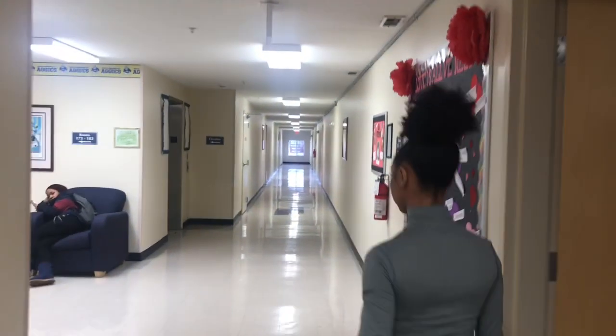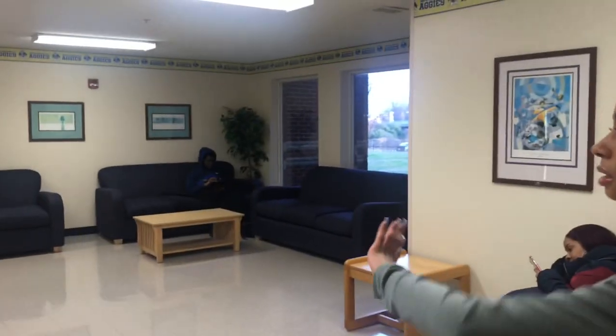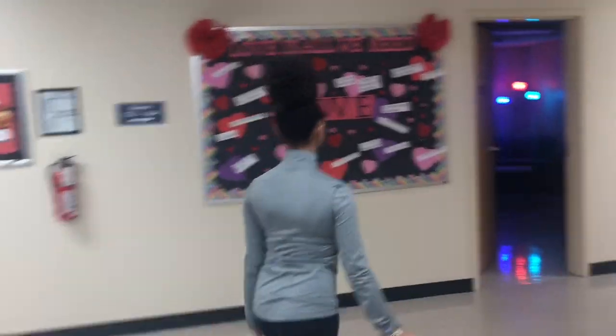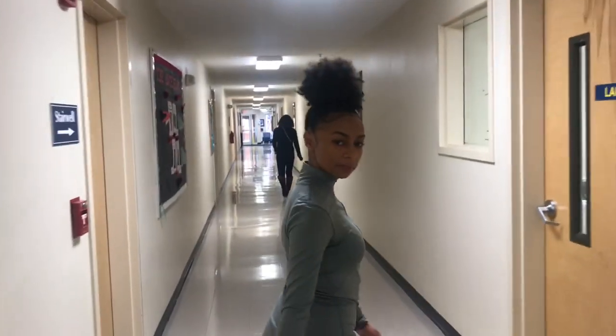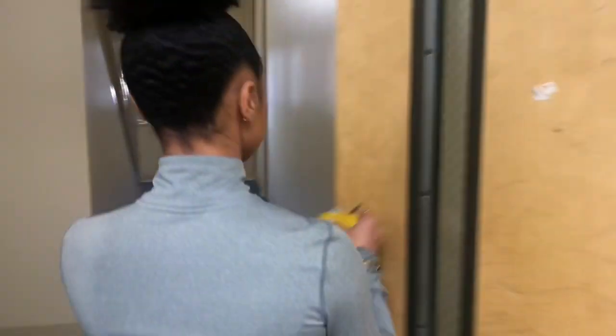This is the first floor lounge. It has a vending machine and the other two sections. A lot of athletes might be in here too. I know a little bit of the tennis team stays in Suites F. But a lot of football players and things of that nature stay in Suites E.